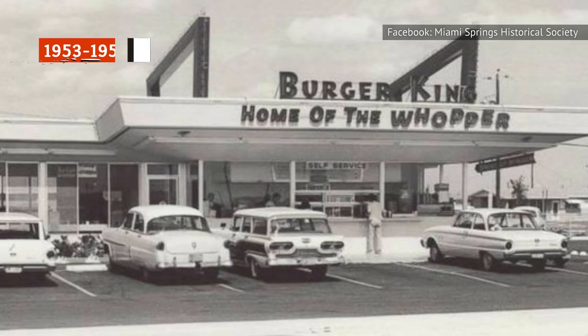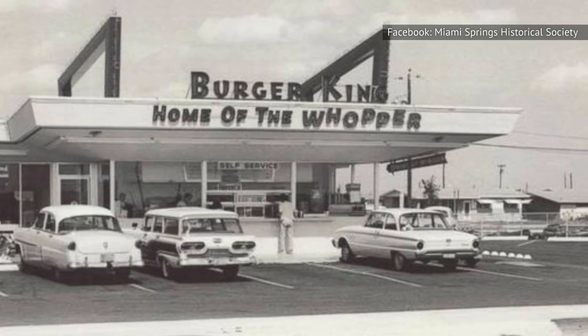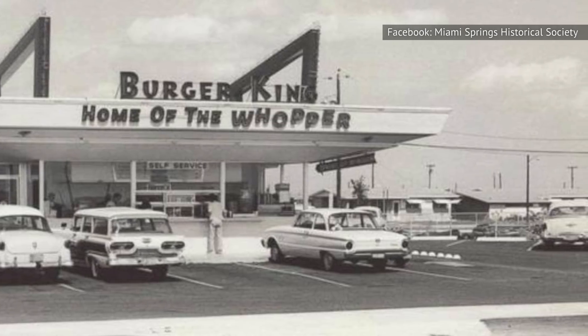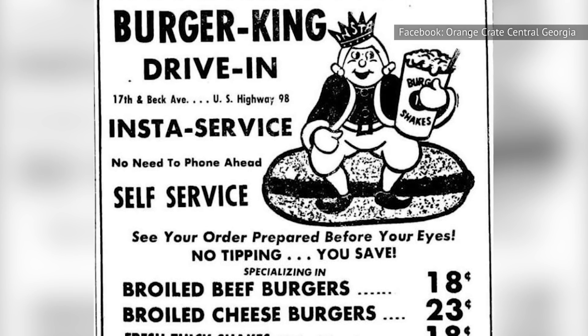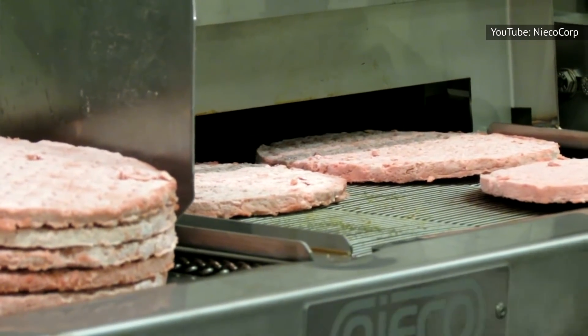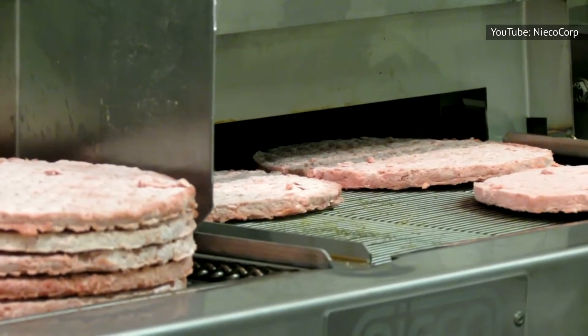In 1953, Burger King was launched in Jacksonville, Florida. At the time, the restaurant was called Insta-Burger King, a name that the founders derived from a special kind of grilling machine, the Insta-Broiler. The Insta-Broiler was a futuristic piece of kitchen tech that cooked burger patties via radiant heat while toasting the burger buns simultaneously. The founders claimed it could cook 400 burgers per hour, ensuring each burger was cooked uniformly while retaining the meat's juices and preventing patty shrinkage.